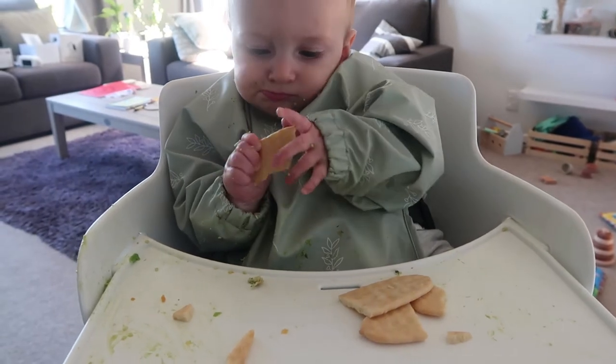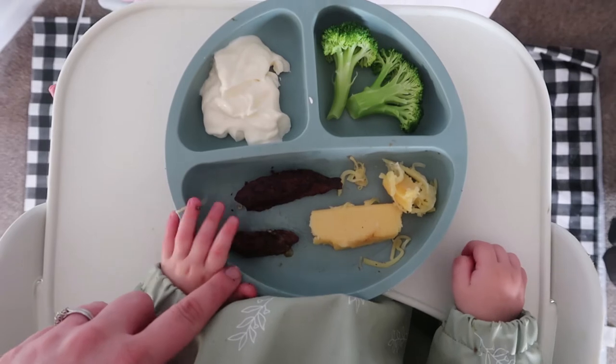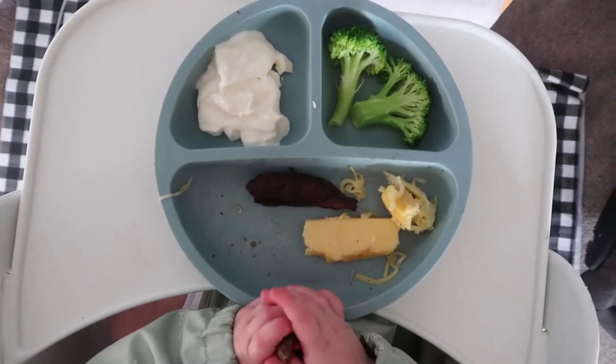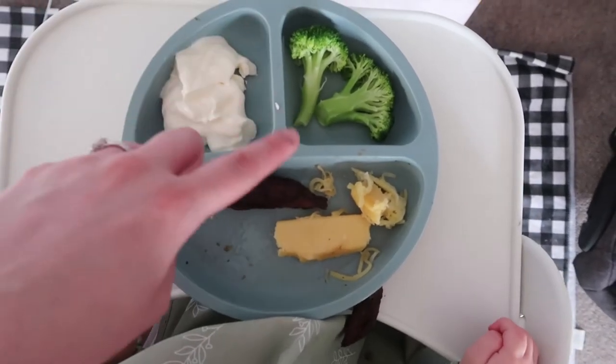Finn absolutely wolfed down his lunch, so I've given him some rusks as well. For dinner tonight he has some steak — just a little bit chopped off and cooked up before we put our marinade on for our own steak — some polenta with mozzarella, some broccoli, and Greek yogurt.